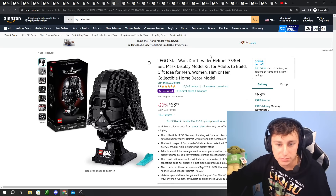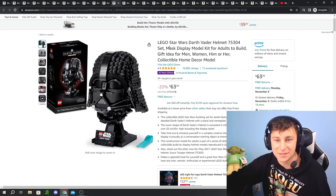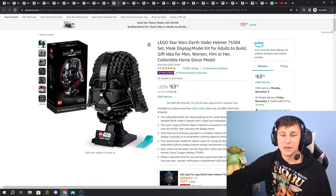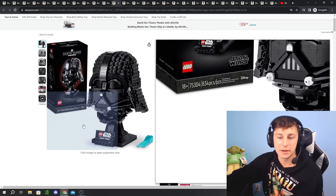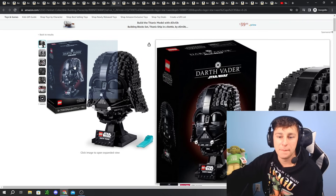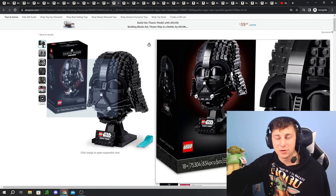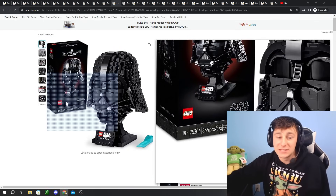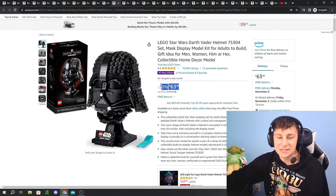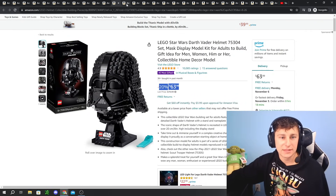Number two on the most gifted LEGO sets is the LEGO Star Wars Darth Vader helmet. This is going to be an amazing set after retirement — it's really a good helmet piece, one of the better helmets. It's not quite as amazing as the TIE Fighter pilot helmet or the Scout Trooper, and the eyes look a little off — but still, it's Darth Vader. $63, 20% off. Don't wait around on that one. I think it's a decent price point.